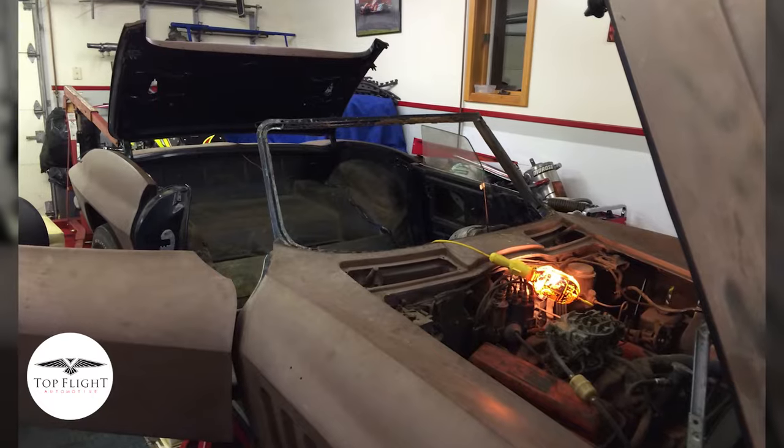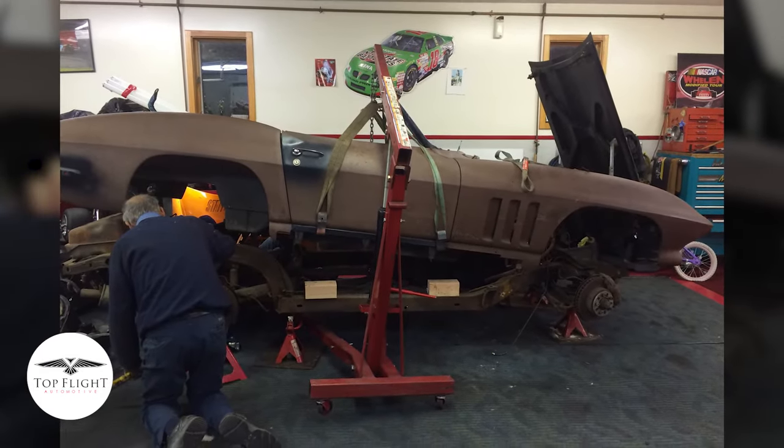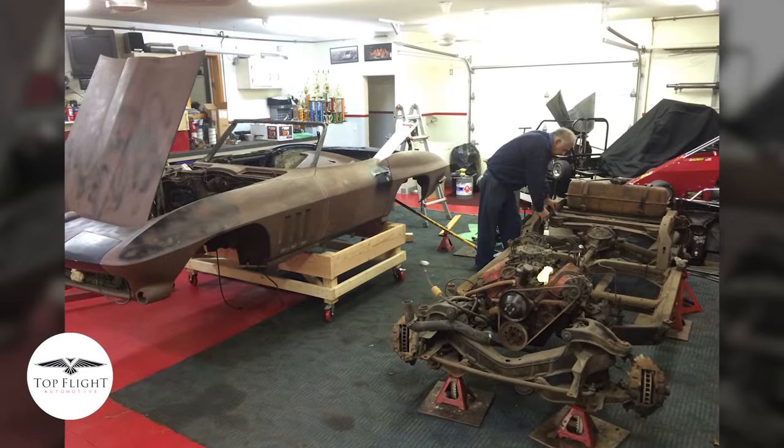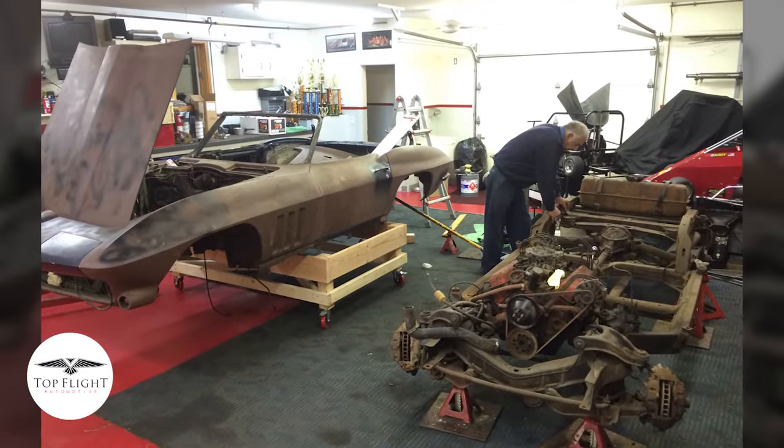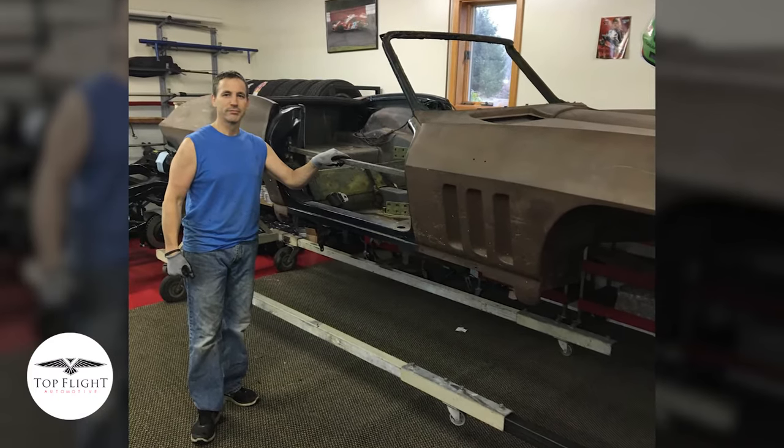We stared at it for a while and said, "Oh my God, this does not need paint." It needs a little bit more than that. And so we embarked on a long three and a half year journey to restore this.